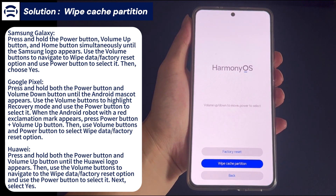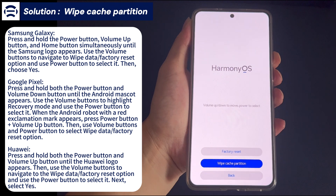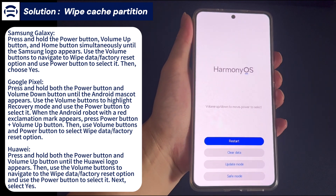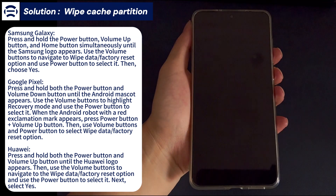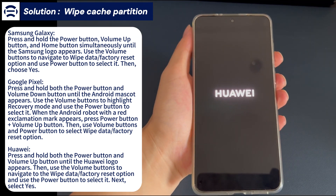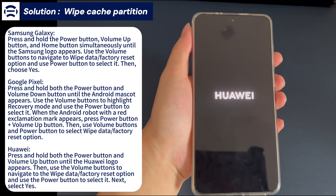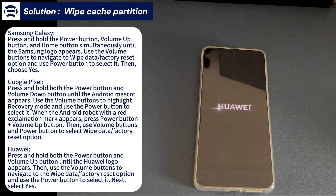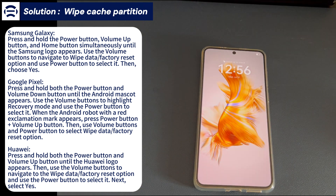For Huawei or Honor: press and hold the power button and volume up button at the same time until the Huawei logo appears. Then use the volume buttons to navigate to the wipe cache partition option and use the power button to select it. Next, select yes. Once the process is done, your Android phone will restart and return to the home screen. If you have a different brand, tell us in the comments and we will show you how to do it.